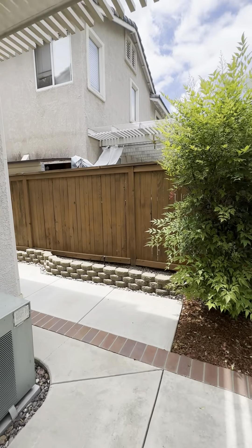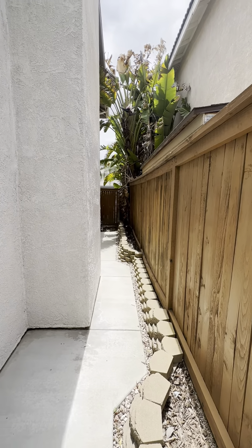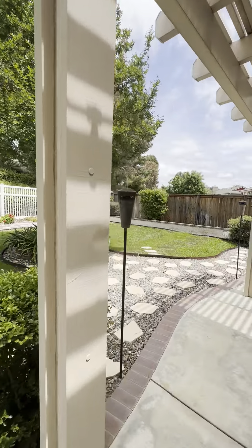Let's have a look at the side yard real quick. Here's the side yard — this is a fully fenced yard with all nice real grass in the back.